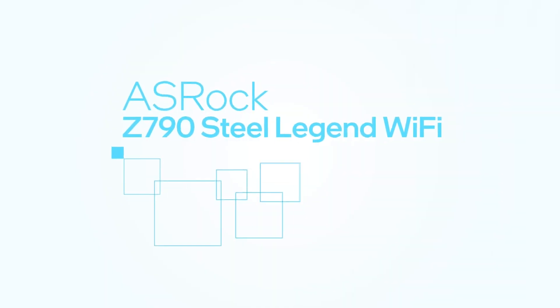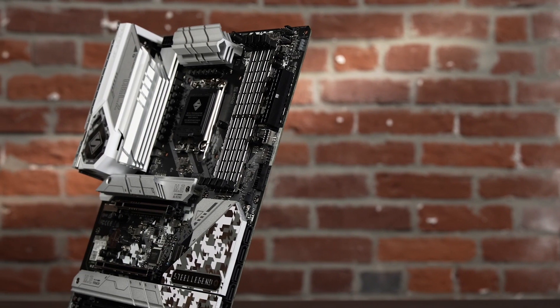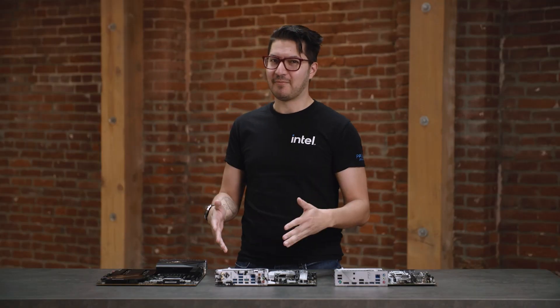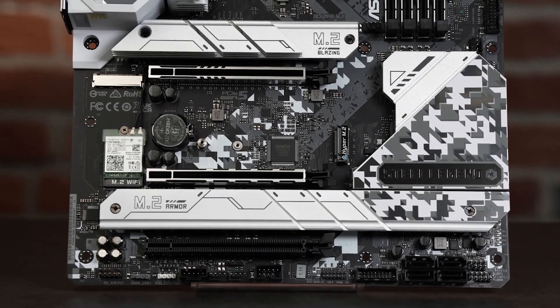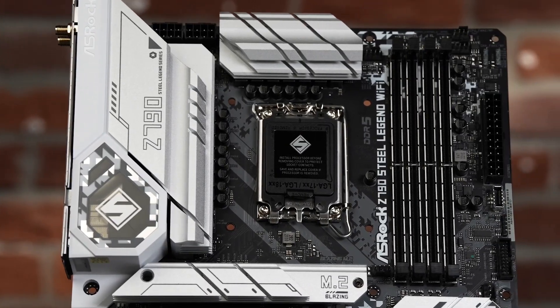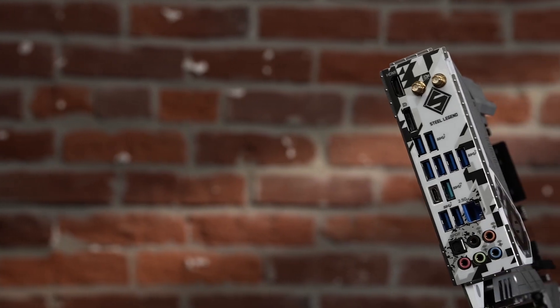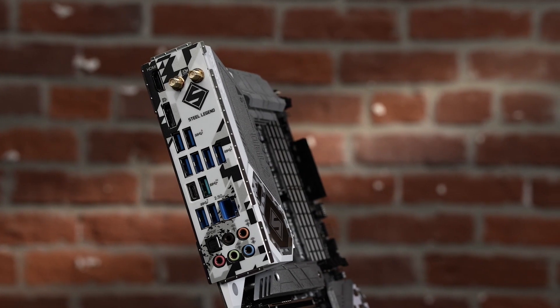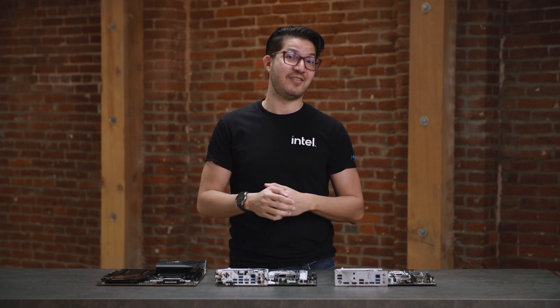The next level up is the ASRock Z790 Steel Legend Wi-Fi, which sweetens the pot with upgraded specs and looks. There's a bigger heatsink for the chipset and M.2 slots, complete with accent lighting compatible with ASRock's Polychrome Sync software. The top slots share Gen 5 PCIe lanes with the primary graphics card, so you can tap into the new breed of high-performance SSDs. Fully loaded, this board can take up to five NVMe drives and up to 192 gigabytes of DDR5 memory. It has more CPU power phases than the Pro RS, uses high-grade Nichicon capacitors, more USB 3.2 ports, integrated Wi-Fi 6E and Bluetooth, plus a special bracket to help support the weight of heavy graphics cards.